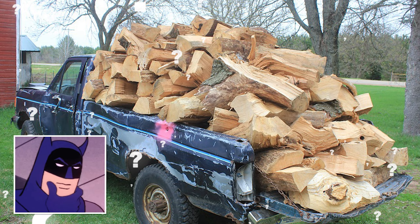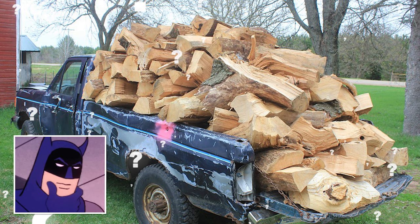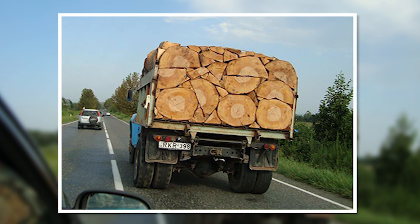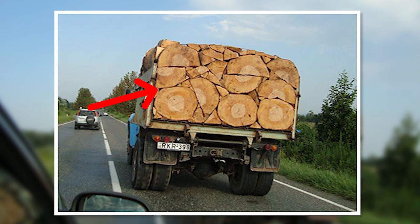Wood truck. How much wood can a wood truck truck if a wood truck could truck wood? Well, that depends on how much of a perfectionist he is. These trucks were spotted out on the roads, making the most out of their gas by tessellating each log perfectly in their load, like a giant wooden jigsaw. But contrary to popular internet clickbait, this guy appears to be a total fraud — he's stuck slices of logs on the truck's gate only to give the illusion of satisfaction. What a tease.